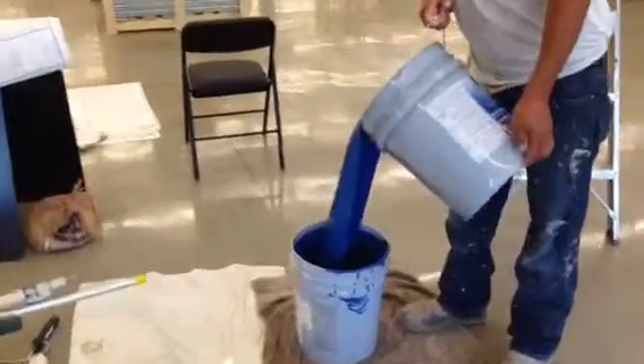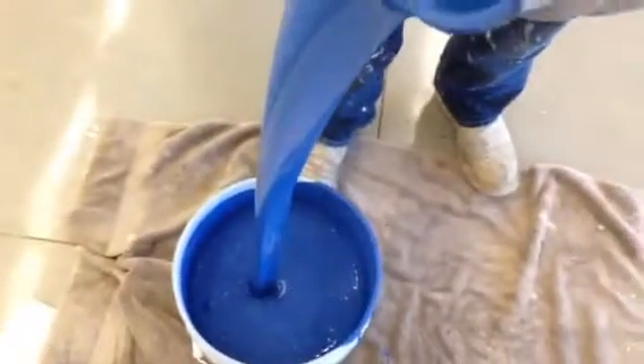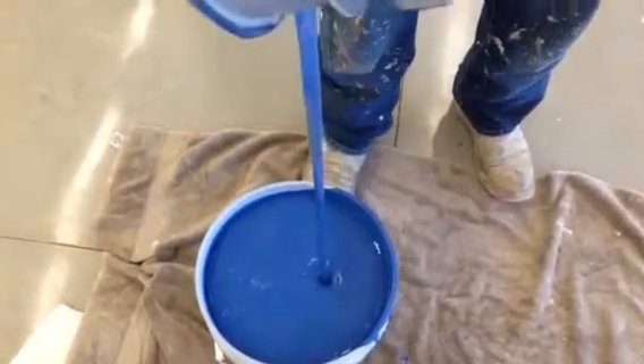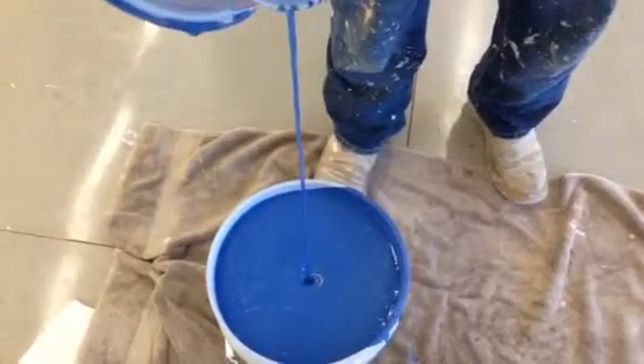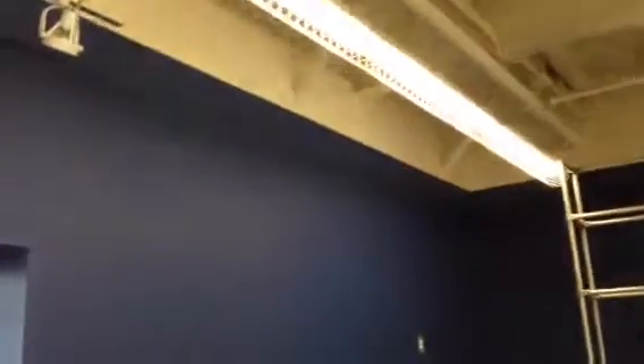Welcome and thank you very much for watching another Christian Painters video. Look at that beautiful blue paint — you're looking at five gallons of Commodore. We are in Richardson, Texas, painting a Skechers. If you watch the other videos, you can see where we painted a magnificently straight and beautiful white line all the way around here.